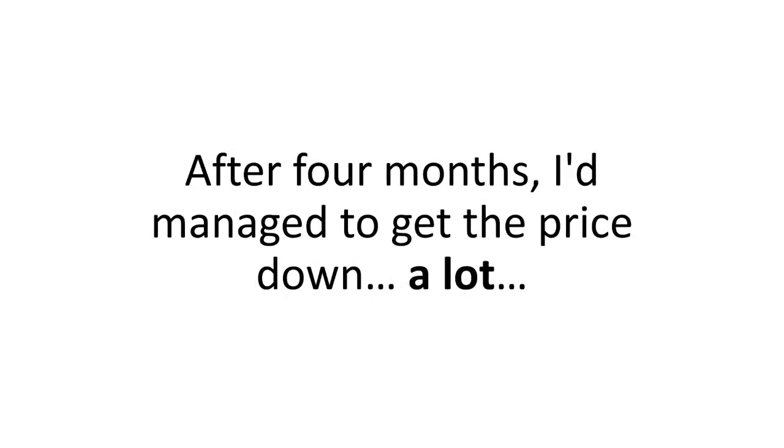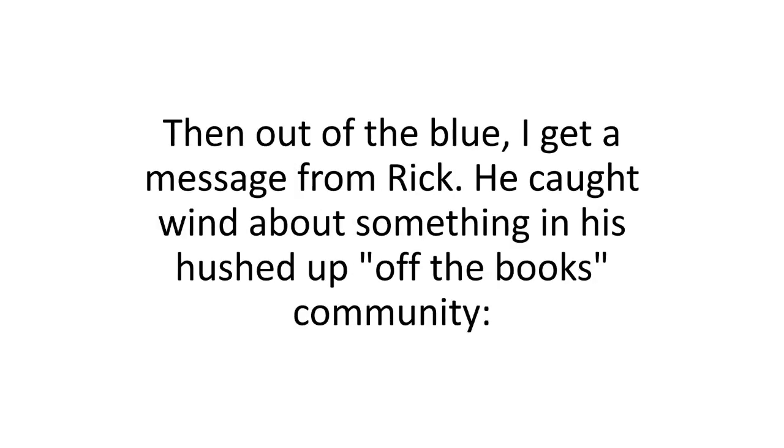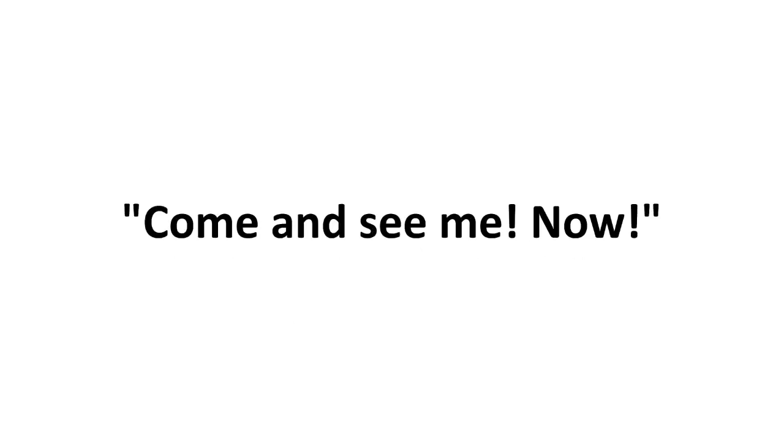It seemed that all the stuff I could find on the internet was either confusing or just downright worthless. The books I read lacked essential details or were too academic and complex. The people I talked to were just weekend enthusiasts who couldn't help me with my goal — or a bit too weird, like Rick. After four months, I'd managed to get the price down a lot, but the sheer surface of a reliable system was just too much for my tiny backyard. Then, out of the blue, I got a message from Rick.